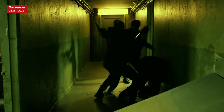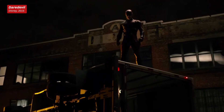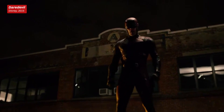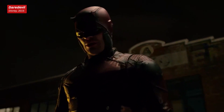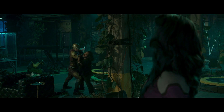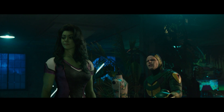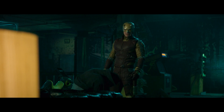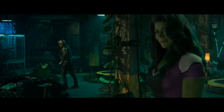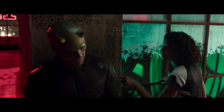Charlie Cox's Daredevil has always been a part of the MCU, but his Netflix show was kept at arm's length and he never got to meet the likes of the Avengers. With the rights to Daredevil now back at Marvel Studios and the new Daredevil Born Again TV show coming to Disney+, the man without fear is finally joining the MCU proper, but not without some changes. She-Hulk gave us a taste of what's to come for MCU Daredevil, so here are three major ways the character has changed.